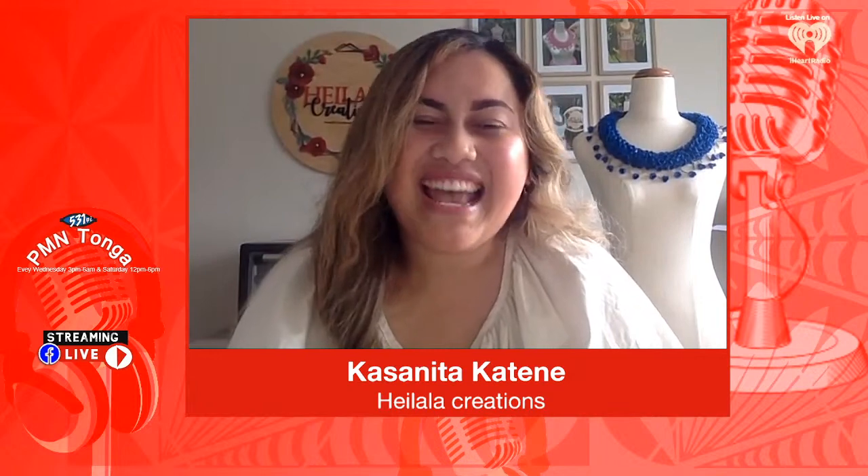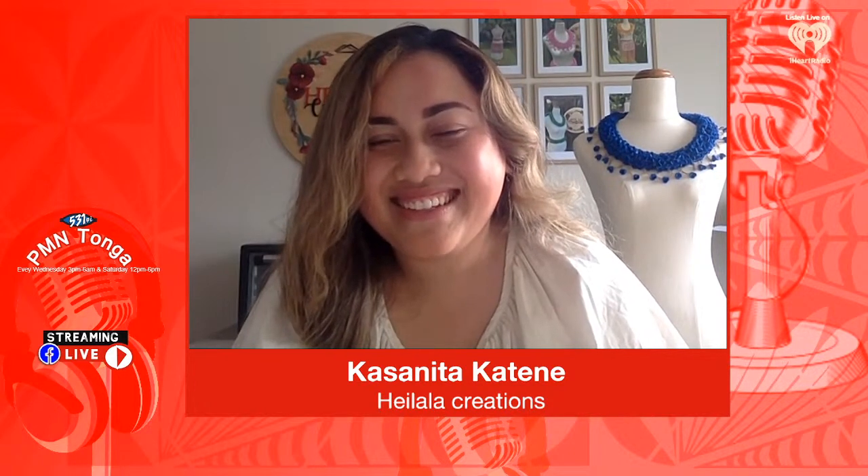Thank you so much Kasānita Kātene. Do check out her page — she's on social media and of course on the World Wide Web. And also on TikTok. This is why it's good to have the young ones here to remind us of the old generation. We love your work, and thank you for holding on to this beautiful treasure especially for us overseas, so we can still look fabulous in our different heilala. Do check it out.